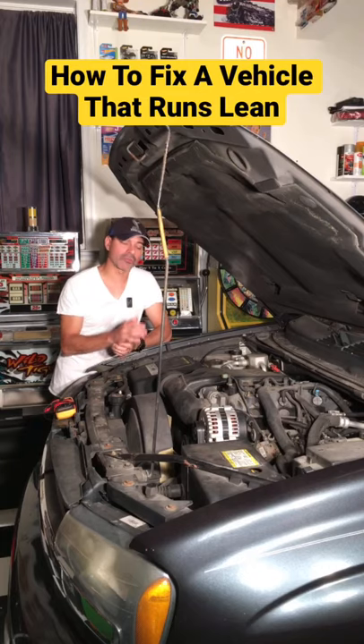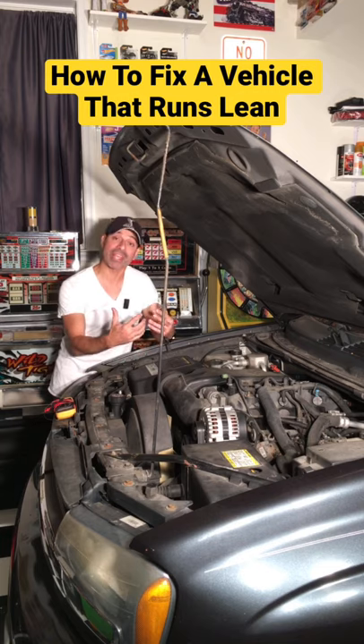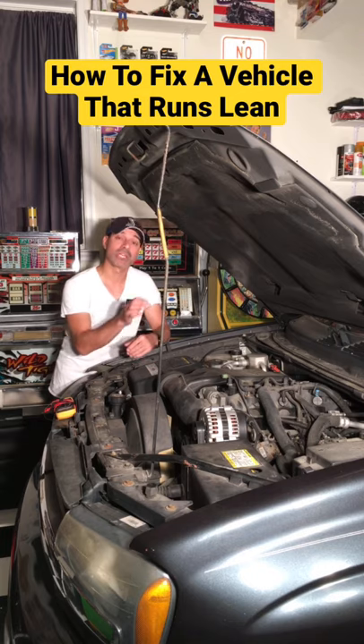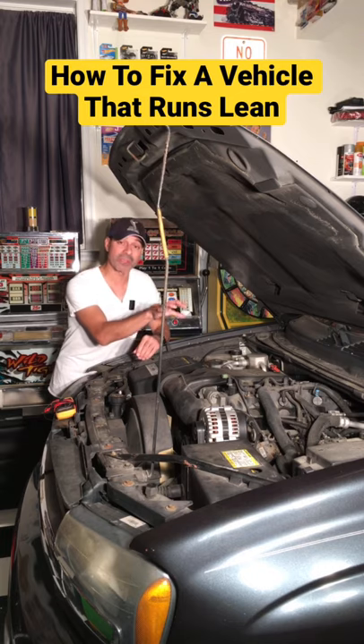If you have a vehicle that's running with a lean system condition, which basically means that you're getting too much air because the fuel-air ratio is out of whack, there could be several things causing that — ranging from the mass airflow sensor, could even be the spark plugs, ignition cables sometimes, or could also be the oxygen sensors.